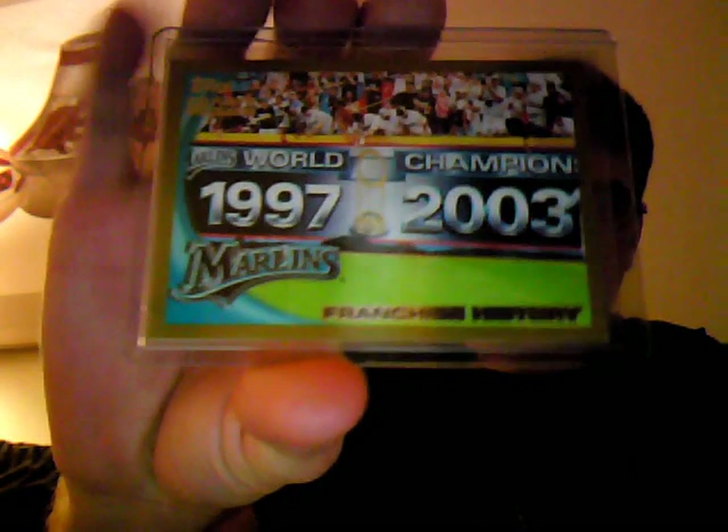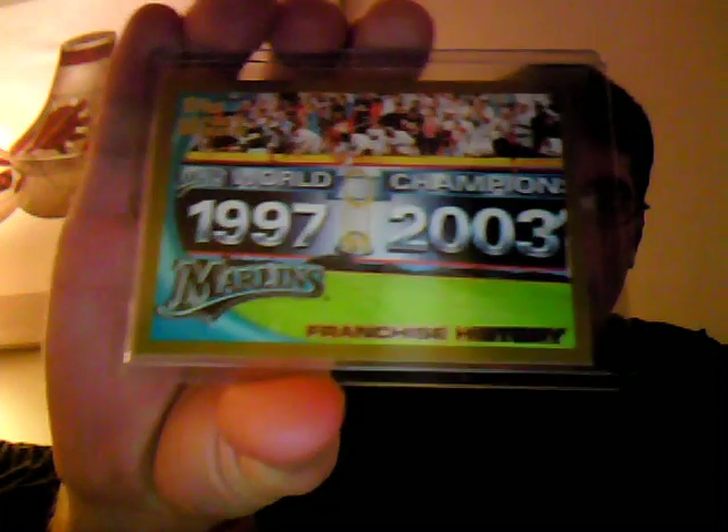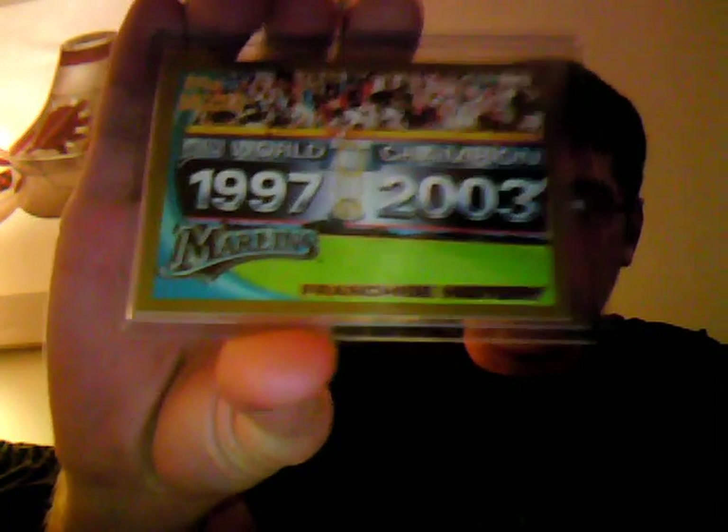Marlins PC time. Off eBay, got a Marlins franchise history. Got the banner on the outfield wall — 97, 2003 world champions. It's awesome.